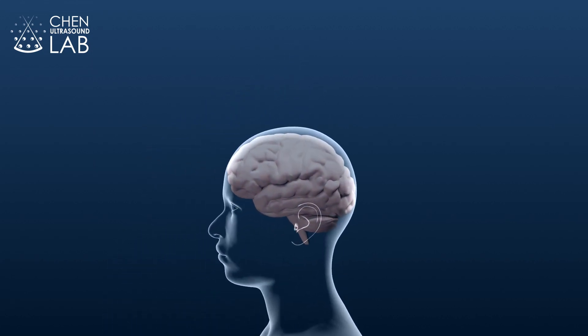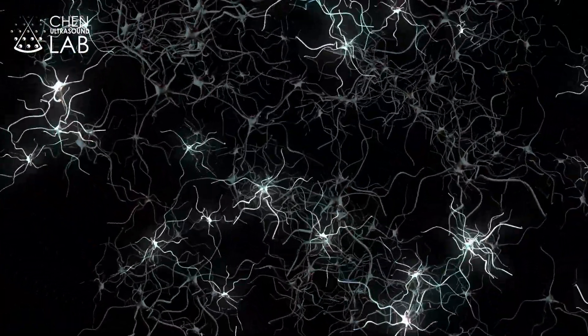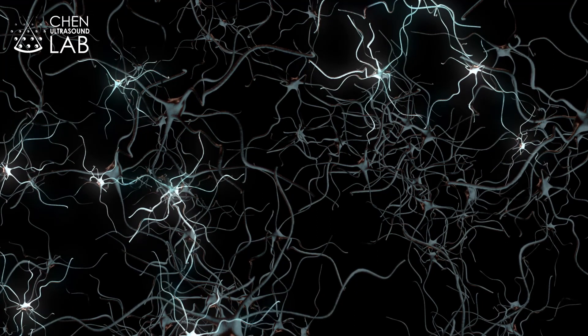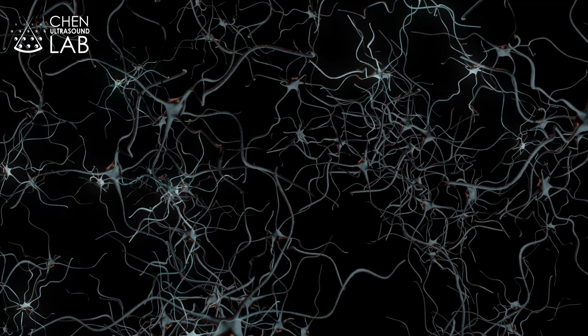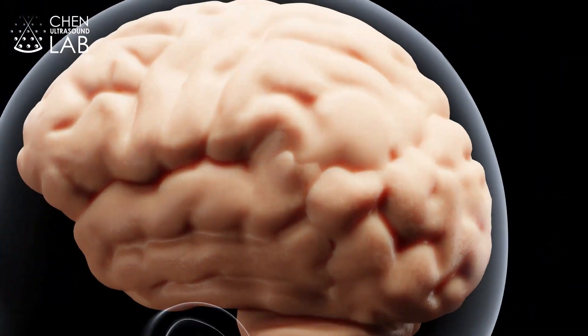Imagine being able to non-invasively and precisely control your brain by turning on and off your neural activity. You could treat brain disorders that affect billions of people around the world, like Parkinson's disease and depression.